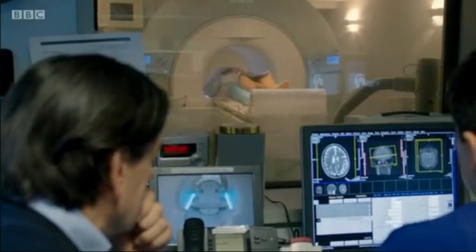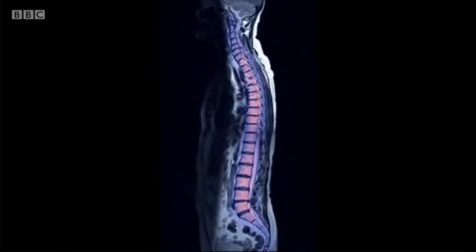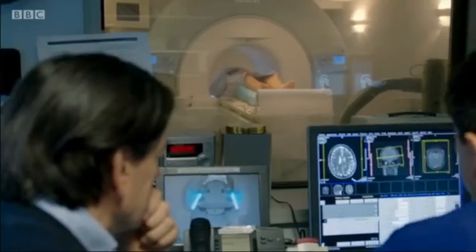By taking thousands of slice-like images, this MRI will reveal exactly how my organs have aged — my heart, my liver, my spine, and my brain.